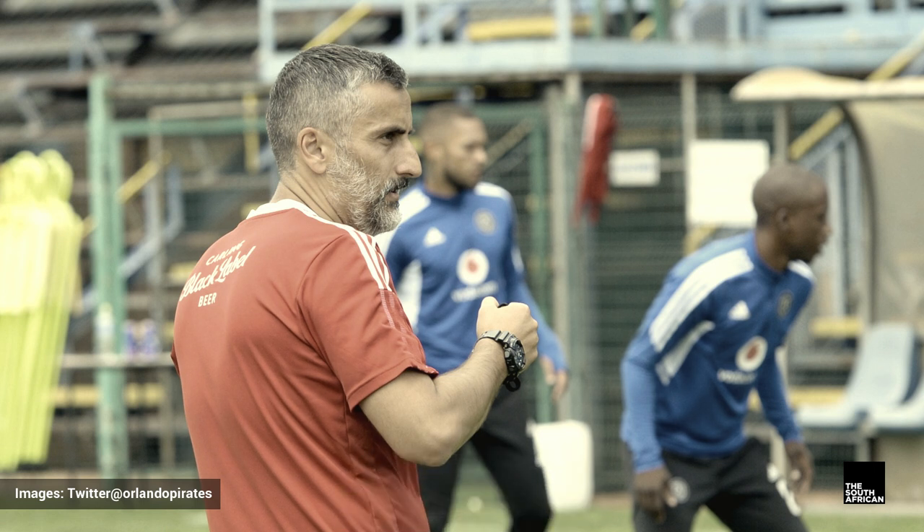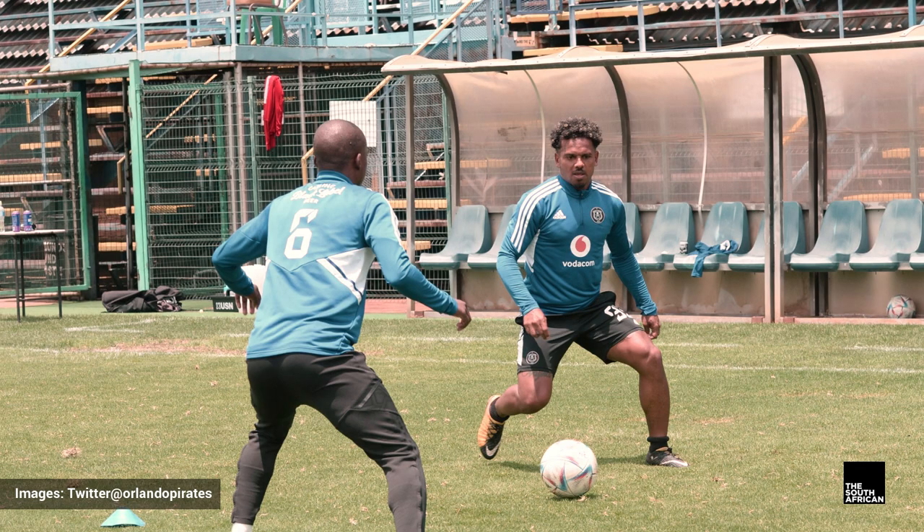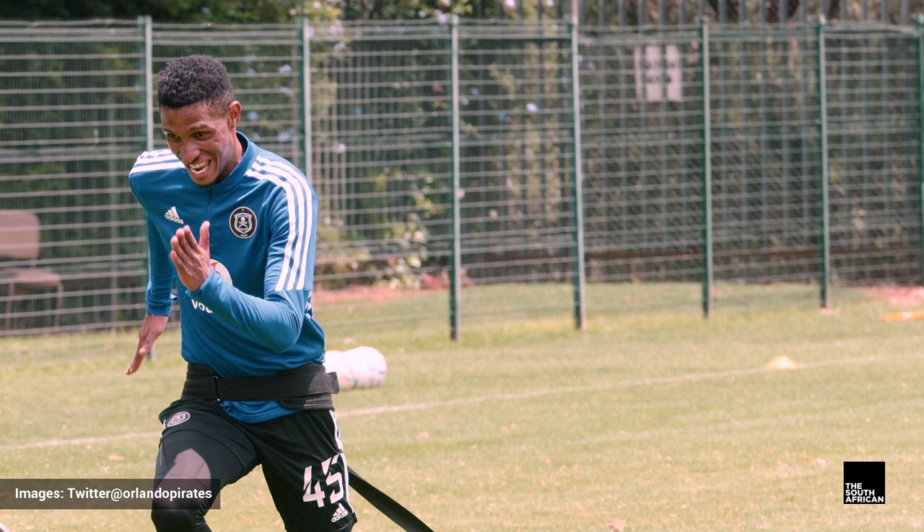The Buccaneers were blessed with serious depth in midfield. Miguel Timm is undoubtedly the first-choice holding player, and he's got capable backup in the form of Ben Motswari. Goodman Mosele is a top prospect at just 23, while Fortune Makaringe offers plenty of versatility and tactical smartness.